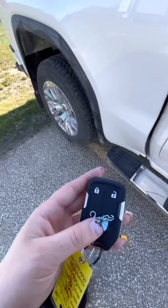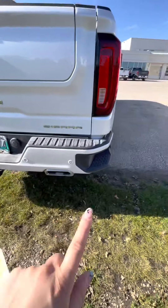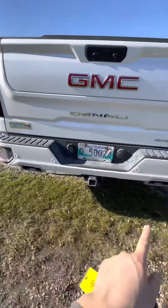On your key fob you do have remote start and the capability to open your lift tailgate. It does have the corner bumper steps on either side, as well as your dual exhaust, your trailering connections, your hitch, and that Multi-Pro tailgate. I'll just show you — open this up with the easy lift and lower.